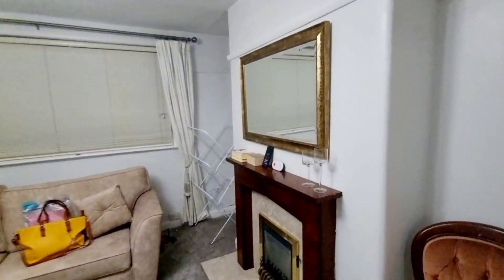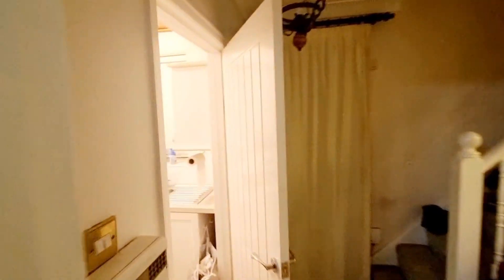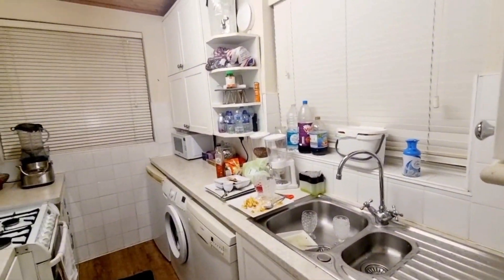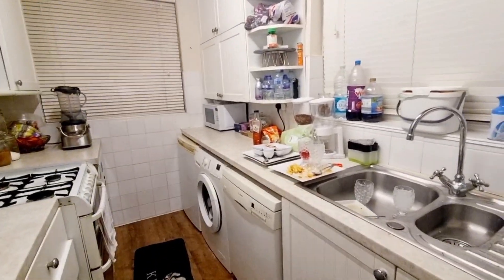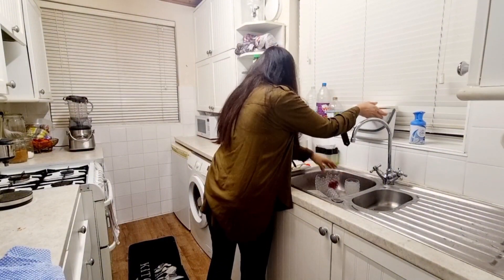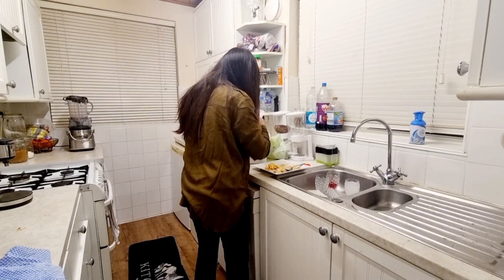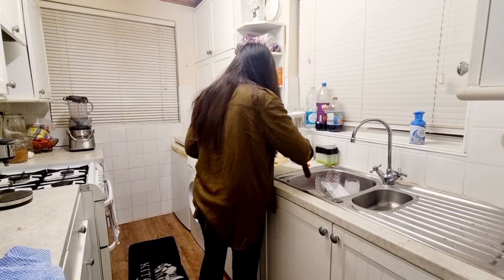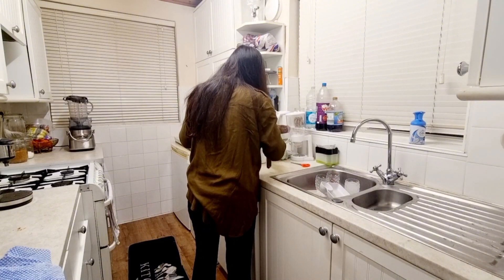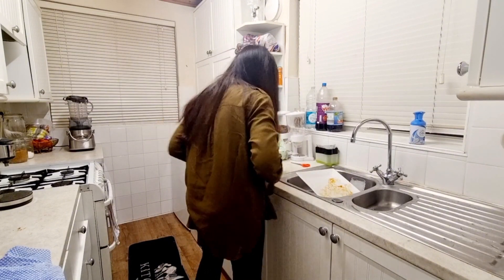Now I'm moving to the kitchen. I have a habit of cleaning as I go when I cook, so I'm putting leftover food in the green bin, doing a bit of recycling, washing the dishes, and cleaning the surfaces. I'm making sure everything is nice and clean for the morning.